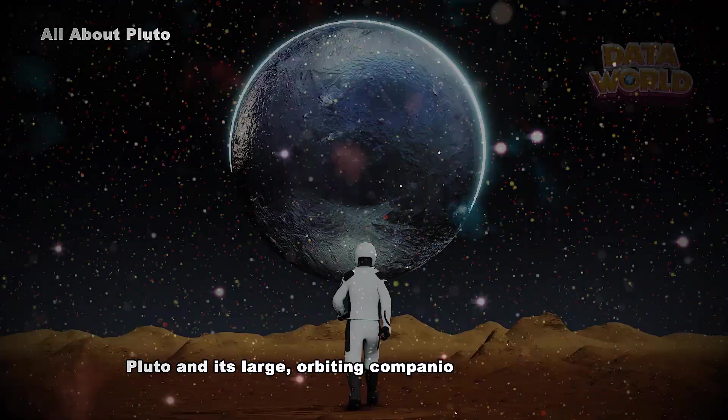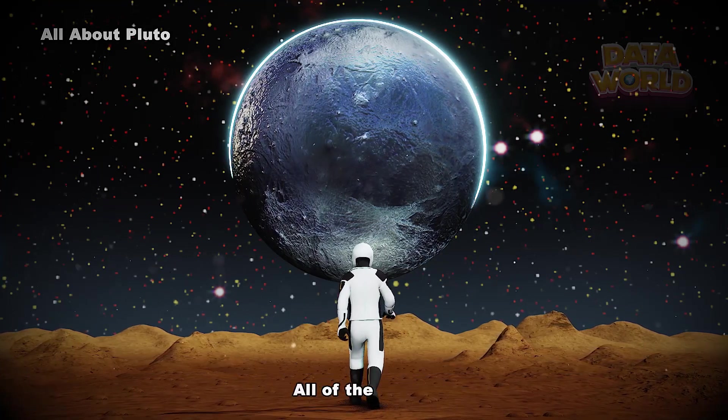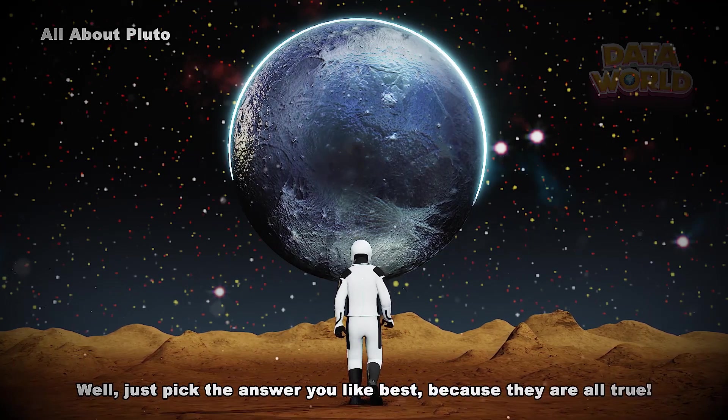Pluto and its large orbiting companion object Charon are tipped on their sides. Which sentence best describes Pluto? Choices include: Pluto, King of the Ice Dwarfs; Pluto is closer to the Sun than Neptune for about 8% of its orbit; Pluto is just one of many icy objects in a distant area; or Pluto and Charon are tipped on their sides. Well, just pick the answer you like best, because they are all true.